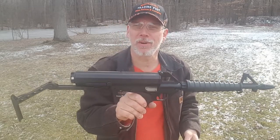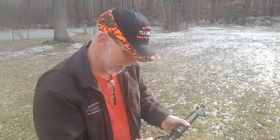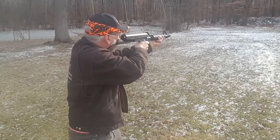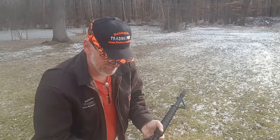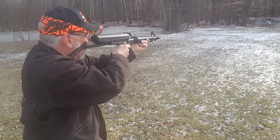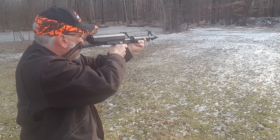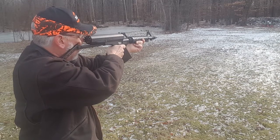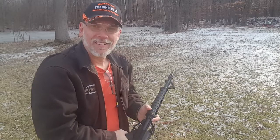Today we've got a weird one for you. It's the Calico M100, .22 long rifle. Looks like something out of Star Wars. Does something this weird shoot? You bet it does. Pretty fun.